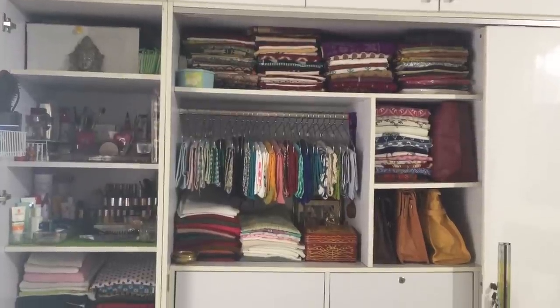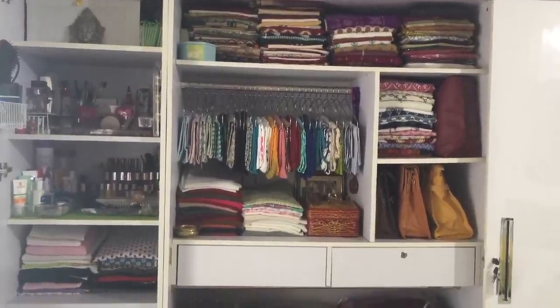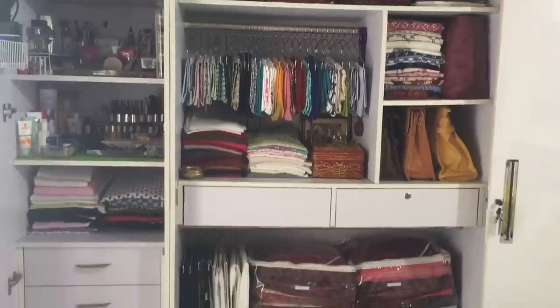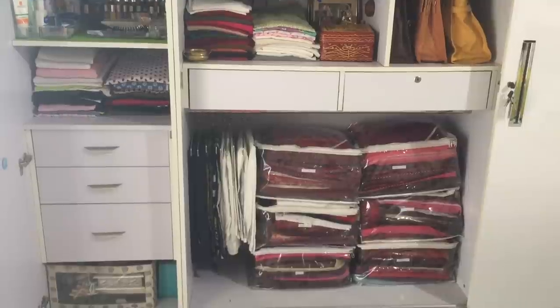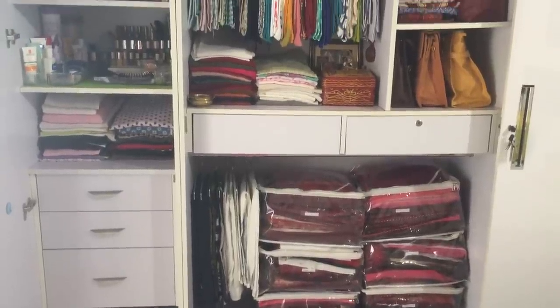So friends, this is how I have organized my closet. I did not have the need to use too many organizers, but if you start with any one of these ideas, I bet you will have a neat and organized closet in no time.